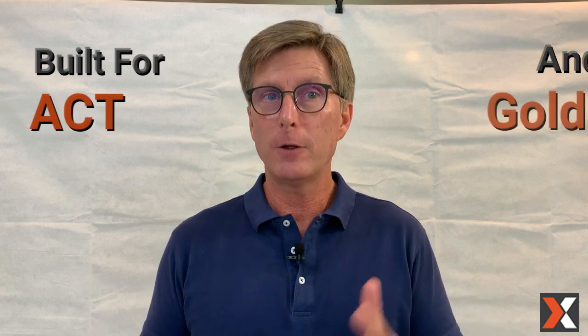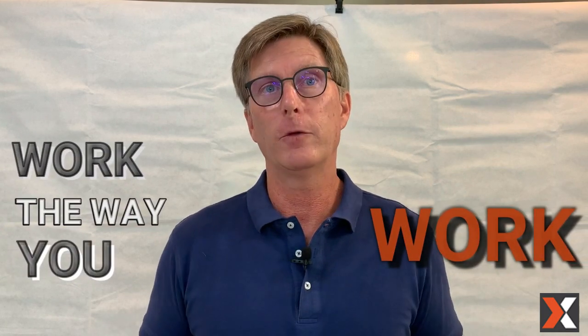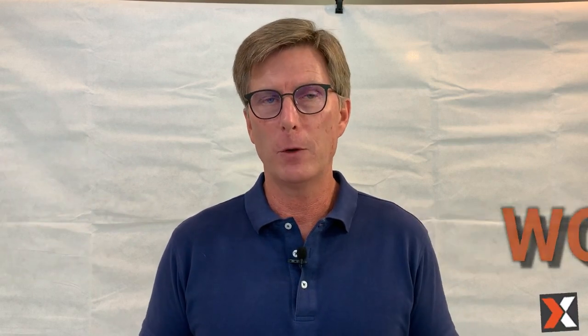Only Sales Nexus was built from the ground up for users of ACT and Goldmine. Only Sales Nexus was built for you to easily customize, just like you've spent so much time and so many years customizing the tools you're using now. Only Sales Nexus will allow you to customize the system to work exactly the way you work. I promise you, Sales Nexus is the easiest and most comprehensive cloud system for ACT and Goldmine users to transition to. We built it specifically for you.